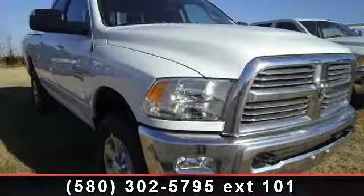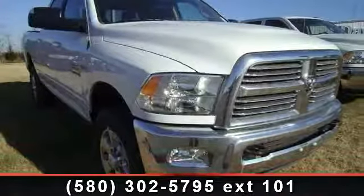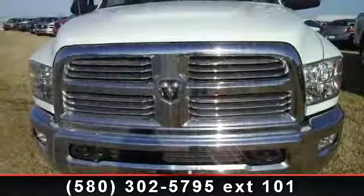Step on to the 2014 Ram 2500. If you are looking for an automobile with great features, look no further.